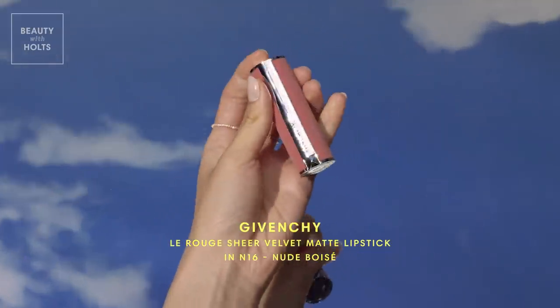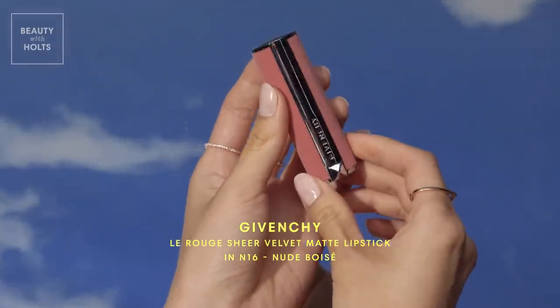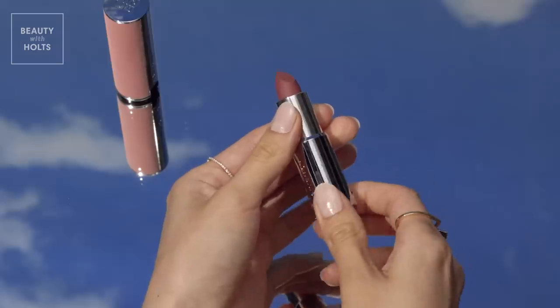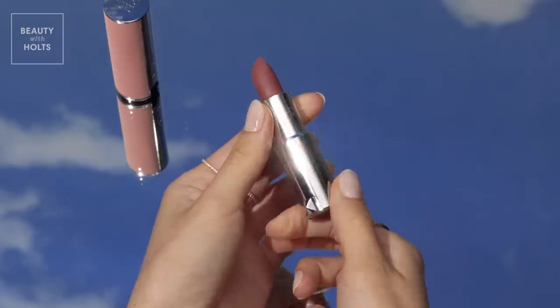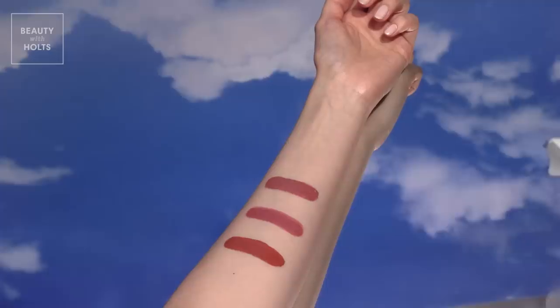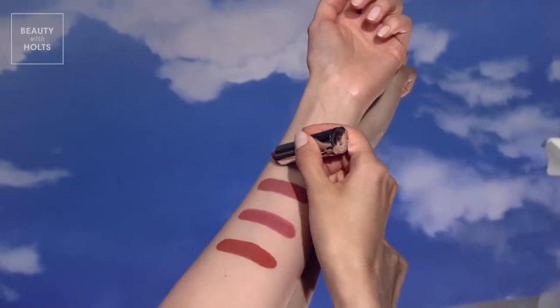Housed in a sumptuous pink velvet case, this Givenchy product is refillable. The formula uses intense pigments to create an ultra-matte, yet ultra-hydrating lipstick. The finish wears for up to 12 hours, and this powdery, pinky nude has a gorgeous blurring effect that can be built up for more color payoff.